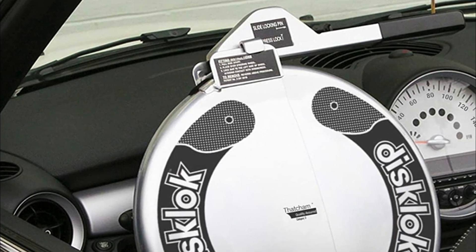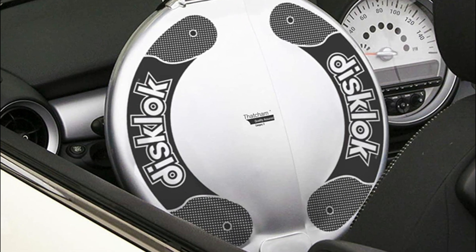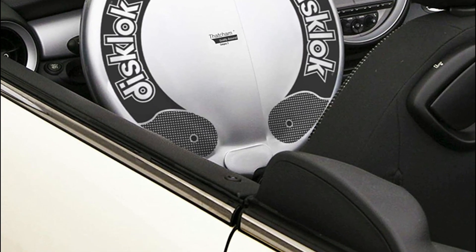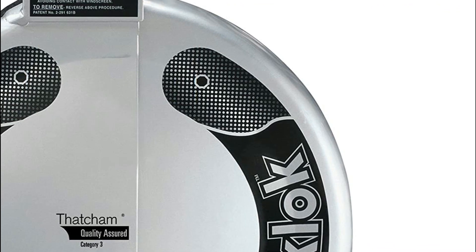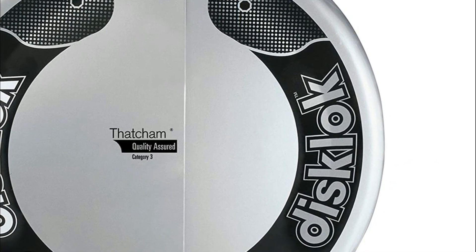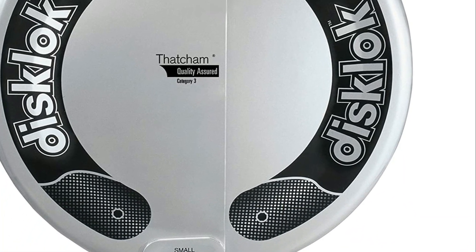The disc lock comes with three keys in the event that any of them are lost. Disc Lock always suggests that to increase security, you should consider keeping the disc lock main key separate from your car keys. If you lose your keys, thieves won't be able to access the disc lock. Keeping a record of the tag number secure is vital, as it can be used to get replacement or duplicate keys.